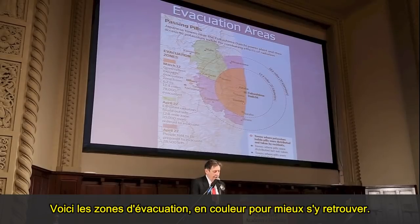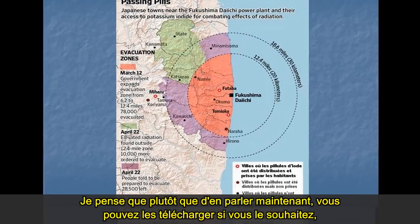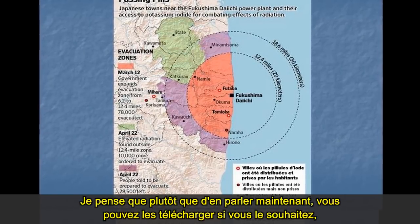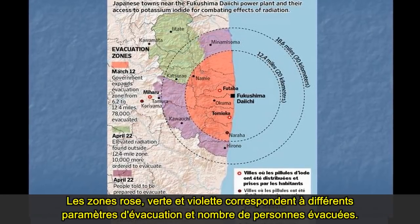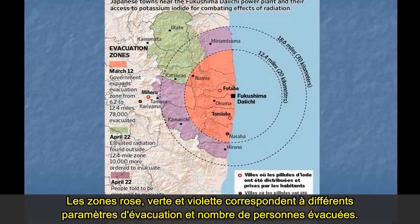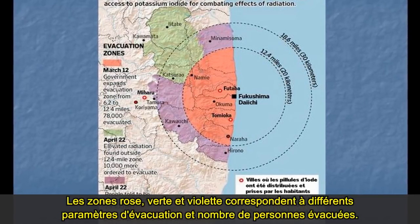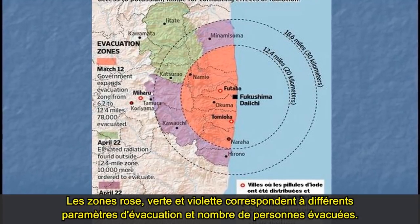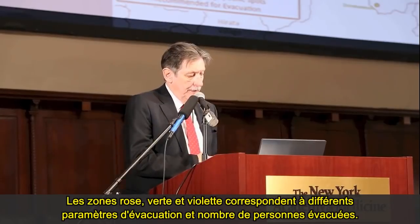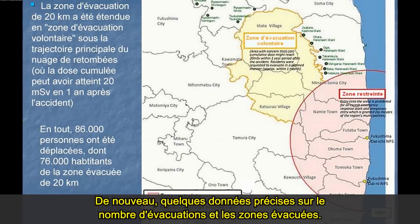These are the evacuation areas, color-coded so you can follow them. Rather than discussing this in great detail, you can download this or will be given copies to study at your leisure. The pink, green, and purple areas all had different parameters about when and the numbers of people who were evacuated. Here again is more precise data about evacuation numbers and zones.